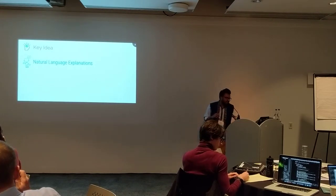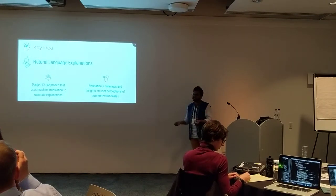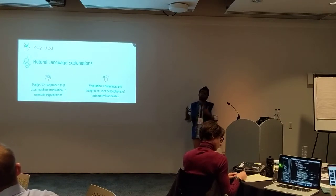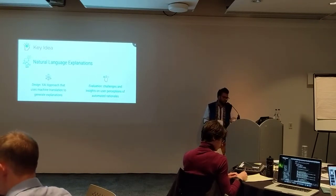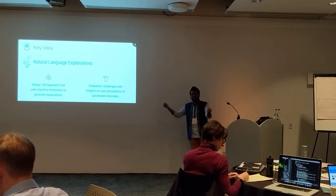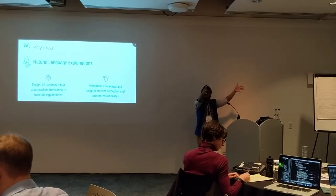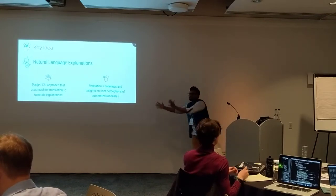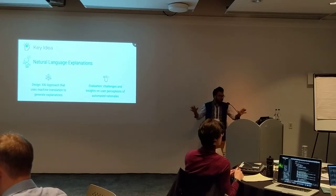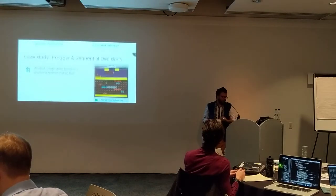I'll share two main things. On the design side, I'll share an approach for generating explanations. On the evaluation side, I'll share some challenges and how we address them using two user studies. There is an interplay between the design and evaluation sides — they are coupled, and upstream algorithmic design decisions have consequential impacts on the downstream user.